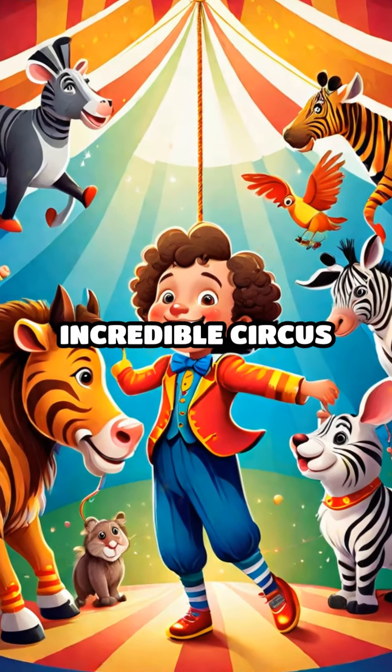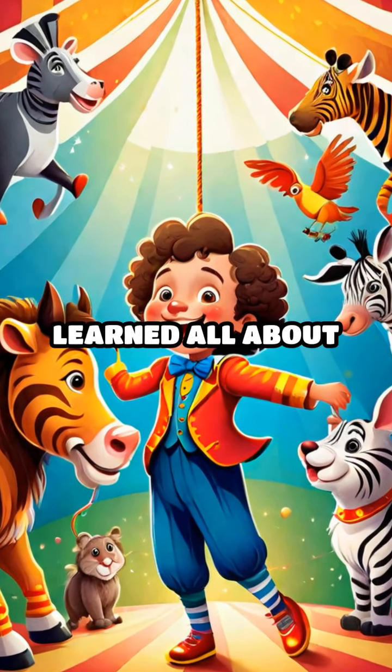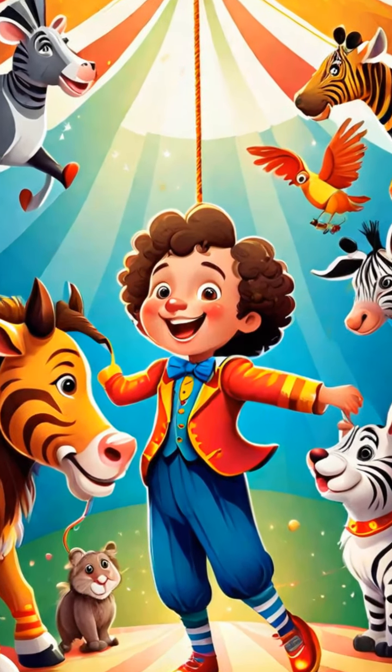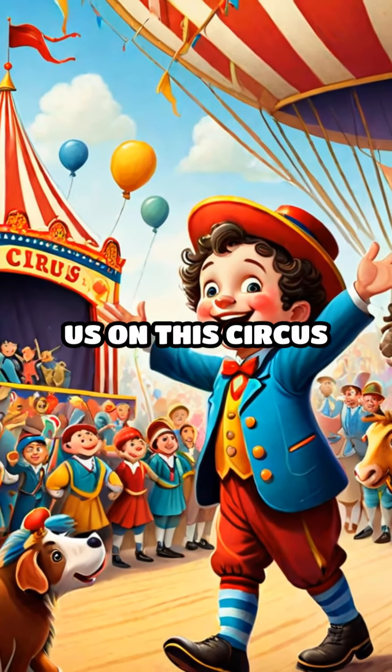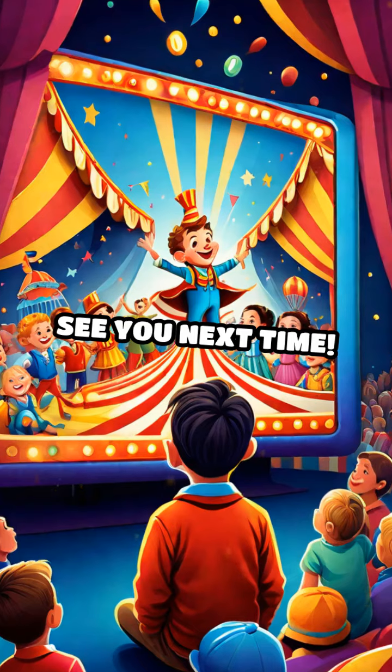Wow, we've met so many incredible circus animals today and learned all about their special jobs. Next time you go to the circus, you'll know just what each animal does. Thanks for joining us on this circus adventure. See you next time.